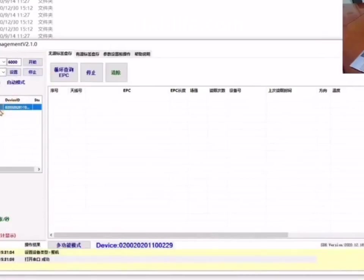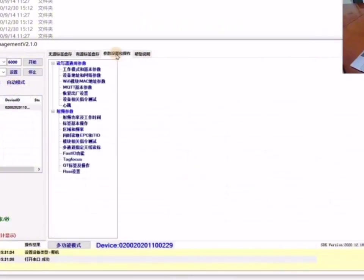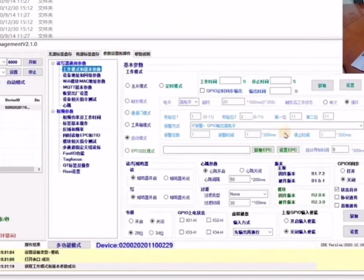RFID technology can realize related functions. Search: read the file information of the RFID tag through the reader. Use a handheld reader to quickly and accurately find the required files, improving the efficiency of manual file search and reducing the time of file search.